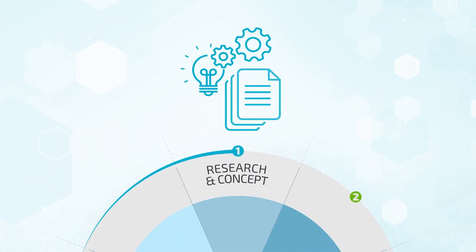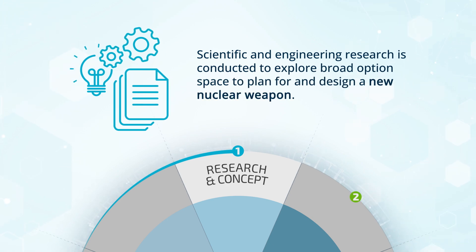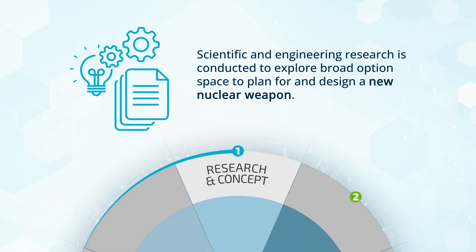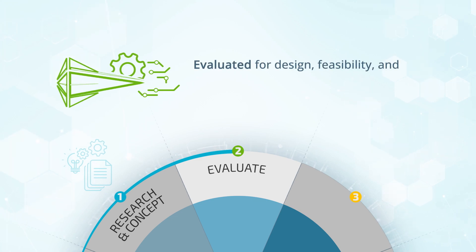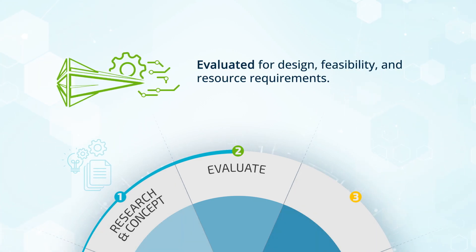Phase one of the life cycle is research and concept, during which scientific and engineering research is conducted to explore broad option space to plan for and design a new nuclear weapon. In phase two, the new weapon concept from phase one is evaluated for design feasibility and resource requirements.